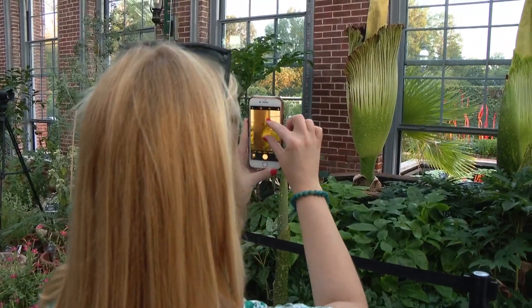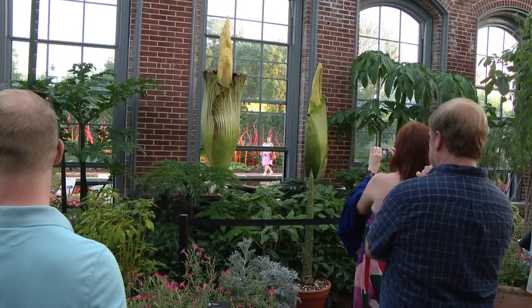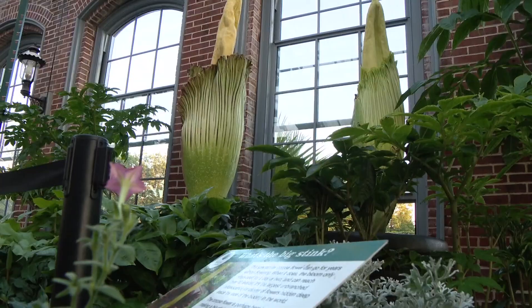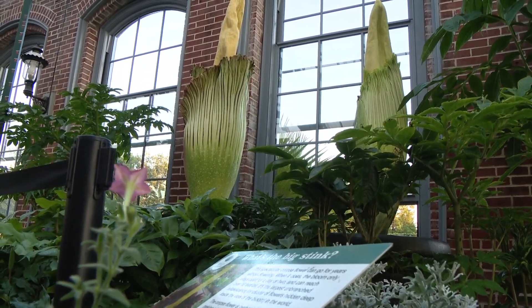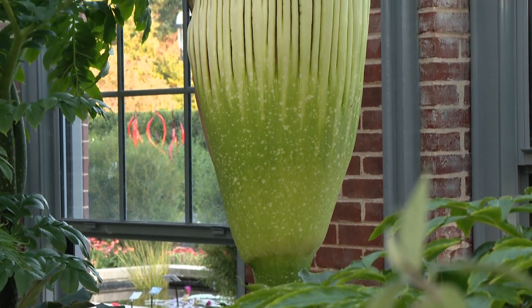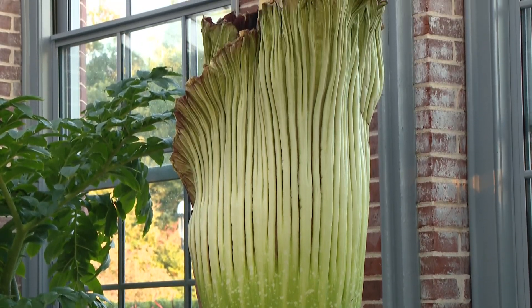The large plant started to bloom earlier yesterday and reached peak bloom last night. It has started to emit a really intense odor that mimics rotting flesh. Crowds last night did not notice much of a stench until about after 10 o'clock. Some of the staff at the garden say that Octavia could be at her smelliest right now.